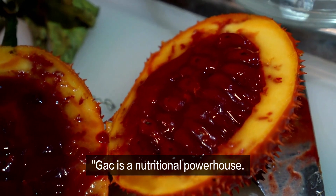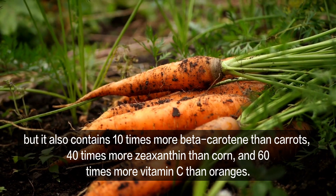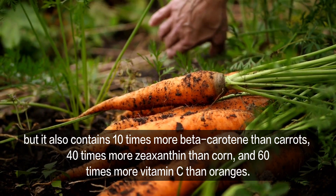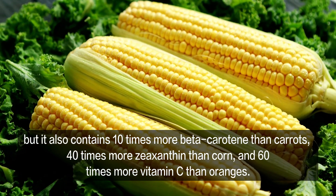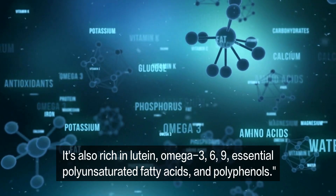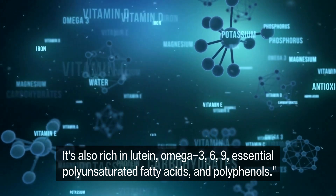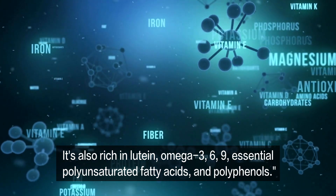Gac is a nutritional powerhouse. This humble fruit doesn't just boast lycopene, but it also contains 10 times more beta-carotene than carrots, 40 times more zeaxanthin than corn, and 60 times more vitamin C than oranges. It's also rich in lutein, omega-3, 6, 9 essential polyunsaturated fatty acids, and polyphenols.